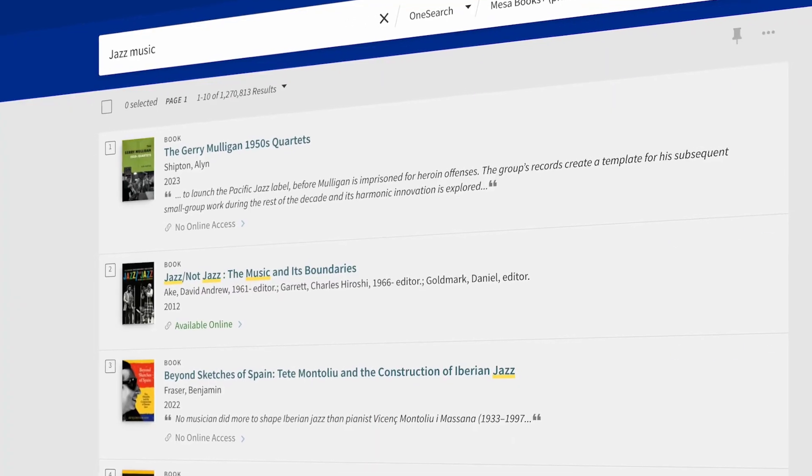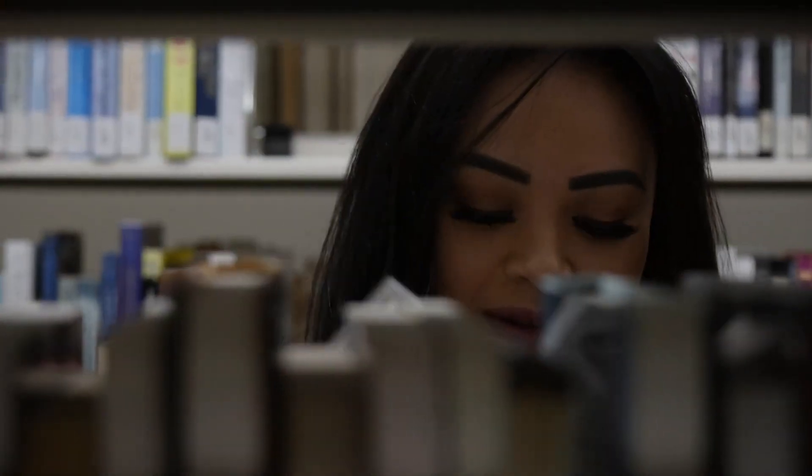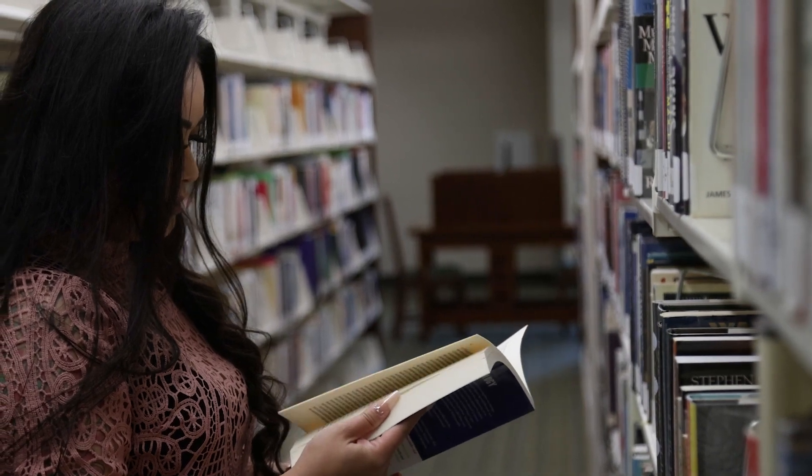Librarians are here — not only do we have access to all this information electronically and at your fingertips, but it's at no cost. There's an author out there who says you can Google and get a million results, or you can see a librarian and get the right result.